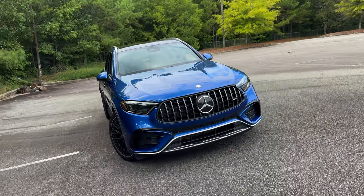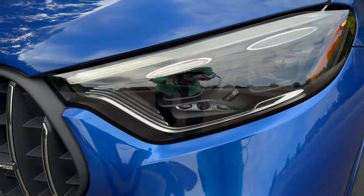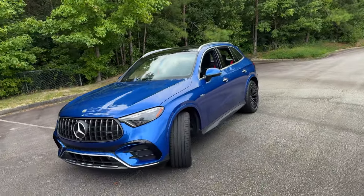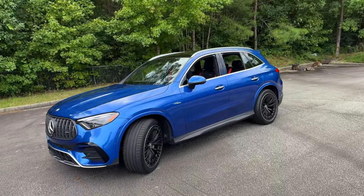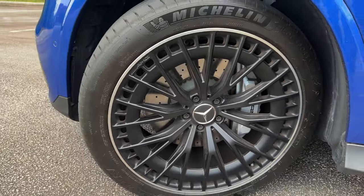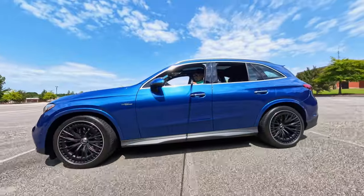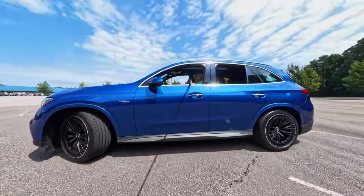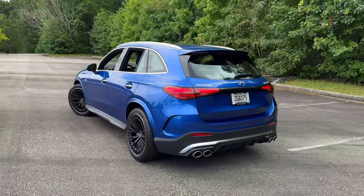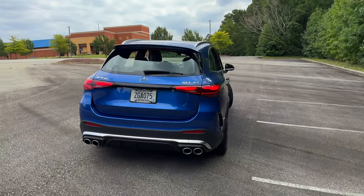Starting up front, you'll immediately notice the bold AMG grille, flanked by these sleek LED headlamps. The domed hood adds to the aggressive look, and the 21-inch AMG Y-spoke wheels with black accents not only look the part but are functionally designed to optimize performance and cooling, wrapped in high-performance tires to ensure grip and stability as you experience the different drive modes.